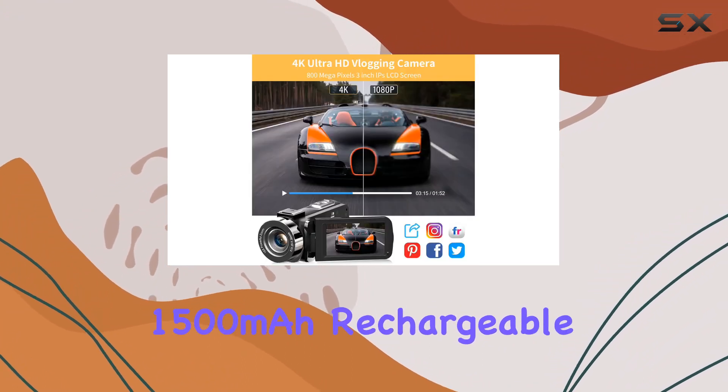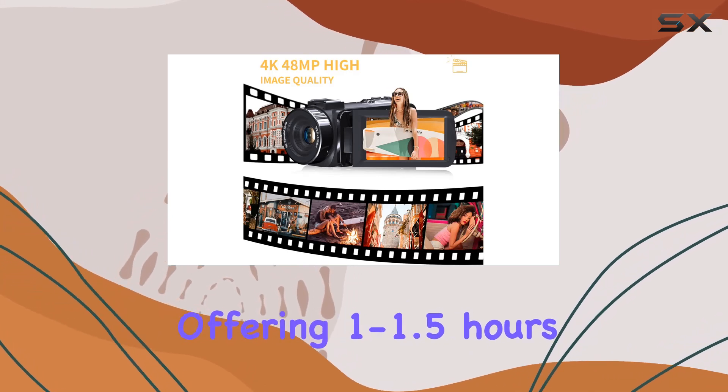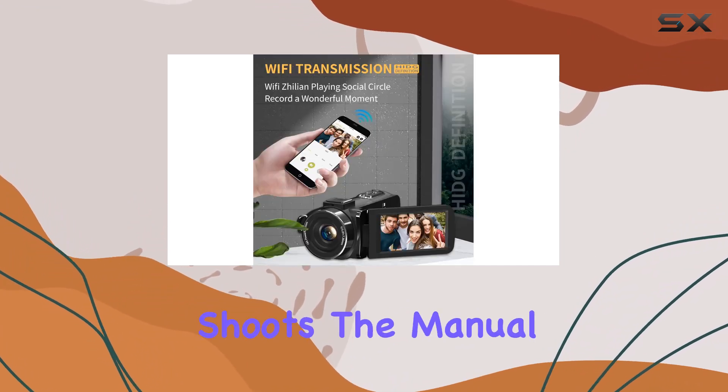With two 1500mAh rechargeable batteries, each offering 1 to 1.5 hours of use, and the ability to record while charging, you can say goodbye to concerns about running out of battery during your shoots.